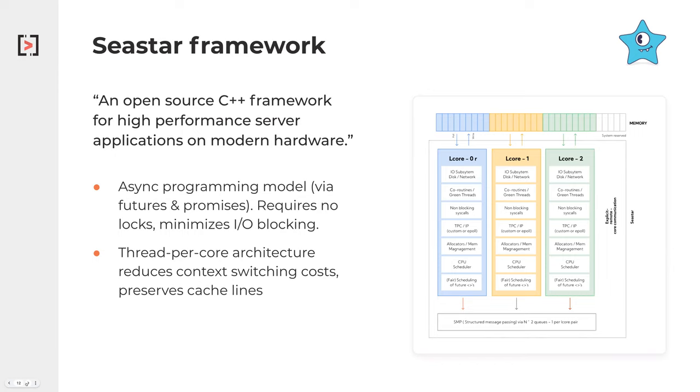C-Star also has a thread-per-core architecture. When it first starts up, it looks to see how many cores are available, launches that many threads, and then pins those threads to given cores. This really reduces the majority of context switching happening in the system. It also allows us to preserve the cache lines in the system, because those cores typically have different L1 and L2 caches attached to them.